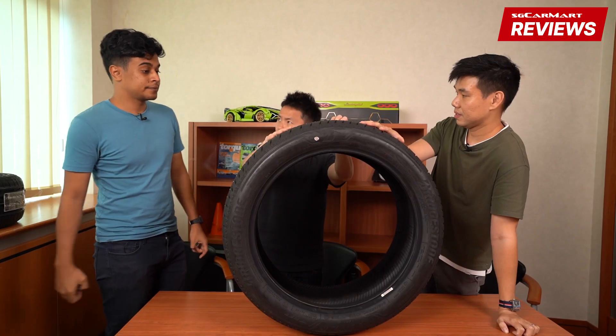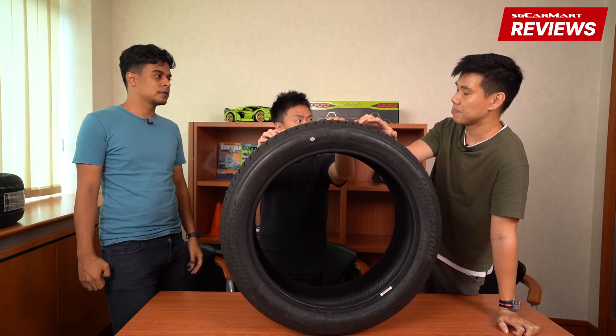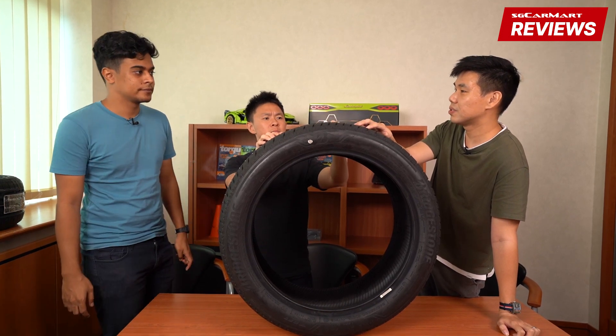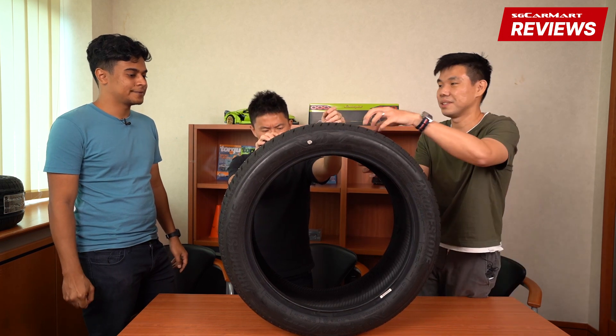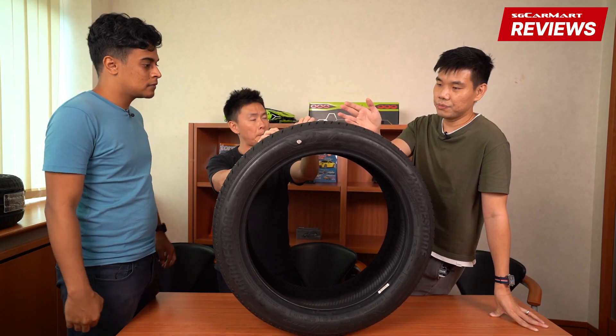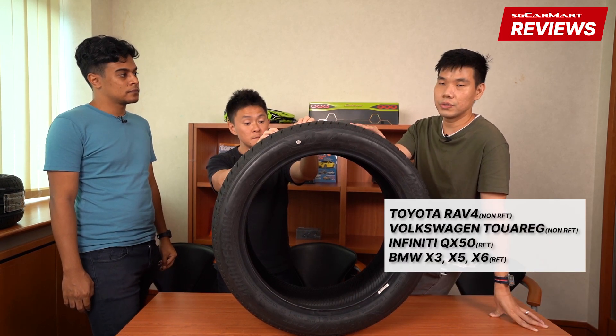Can the Alenza go off-road a little bit? I don't think anyone in Singapore will ever use their SUV in a context that requires a mixed tread pattern. Honestly, I like my Alenza tires — it was smooth, it's quieter, it's really quieter.